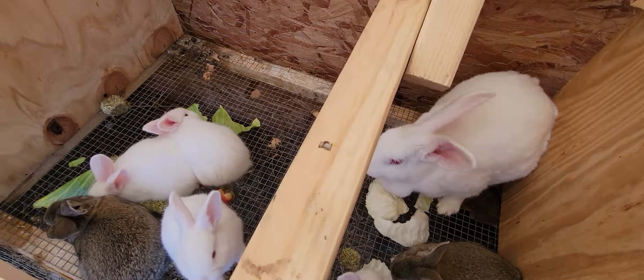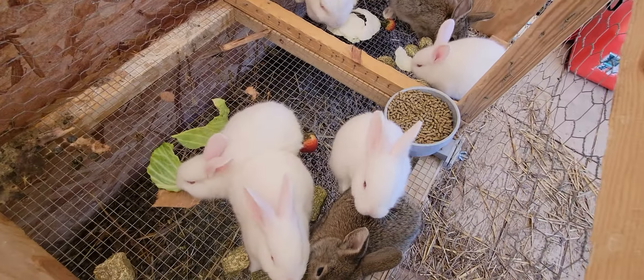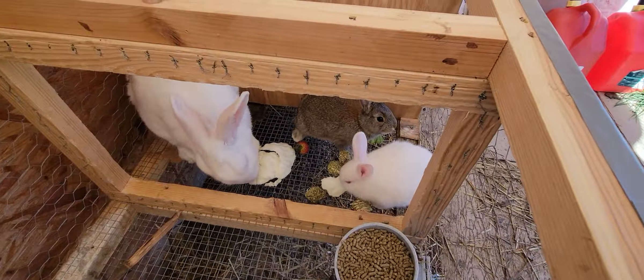So I thought you'd like to see how the rabbits are doing. Here's Peter — he's doing great. Everyone's doing great, growing so fast. I'm just amazed at how fast they're growing.